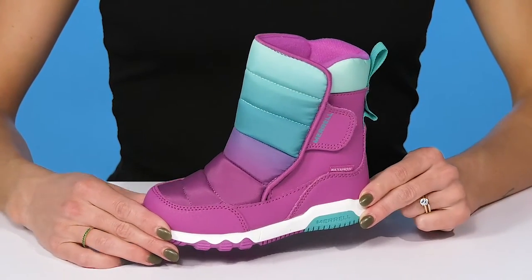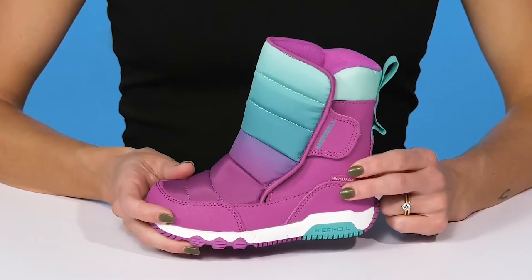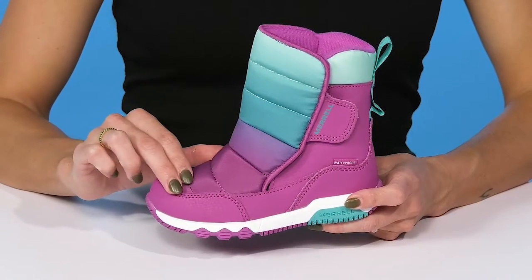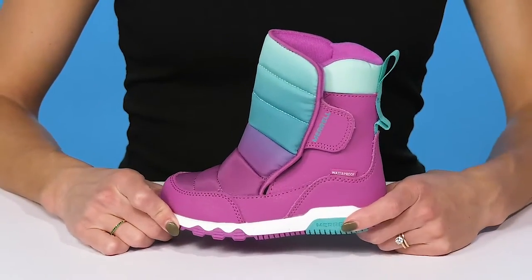Your kiddos' tootsies will stay nice and toasty this season when wearing these kids' boots from Meryl. These are so cute — they definitely give off puffer jacket vibes with this cute ombre finish. They can definitely wear these with a puffer jacket and some leggings.